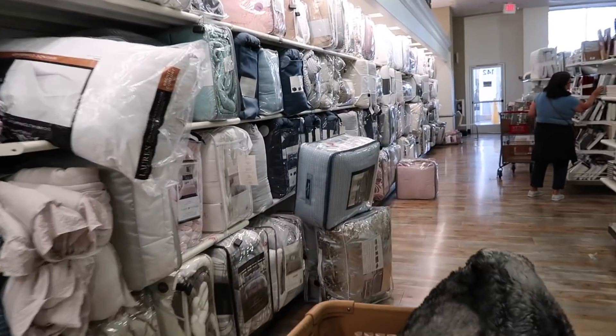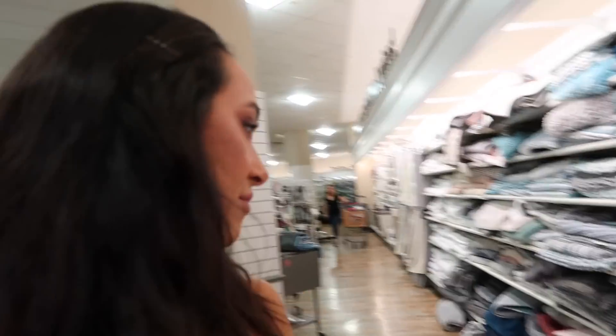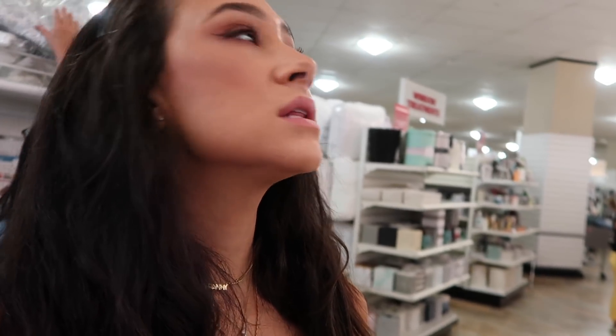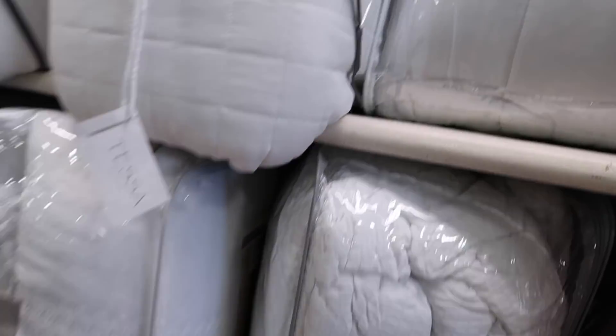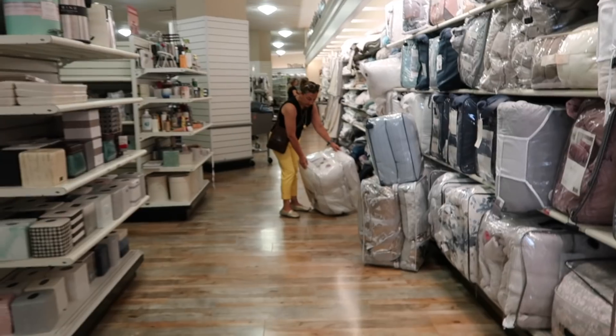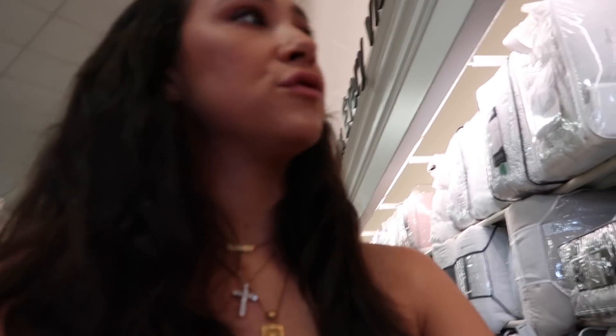We made it to the comforter section. I want a white comforter — just a plain white comforter to upgrade from the one I have. I want a material that's easy to wash, and I need to find a full size since my bed is full. That one looks fun but it does not look easy to clean. I literally just want a plain one. The issue is really finding a full size.